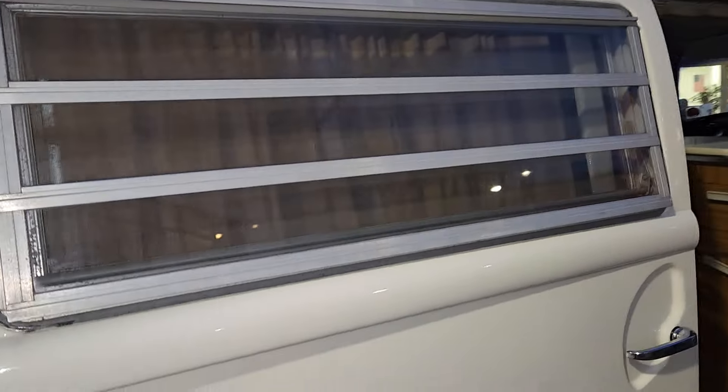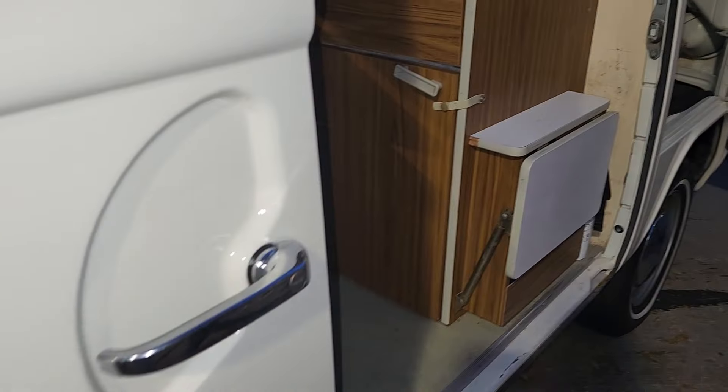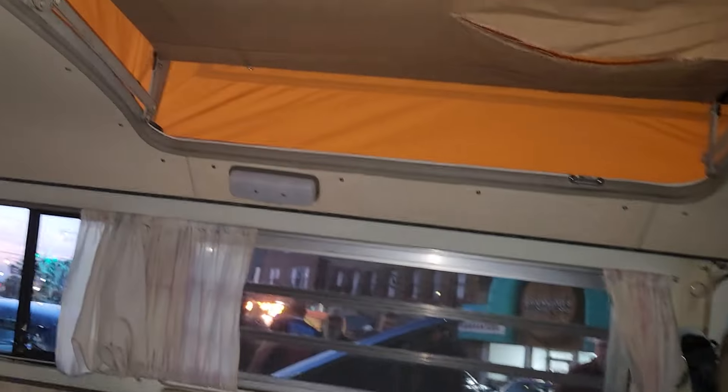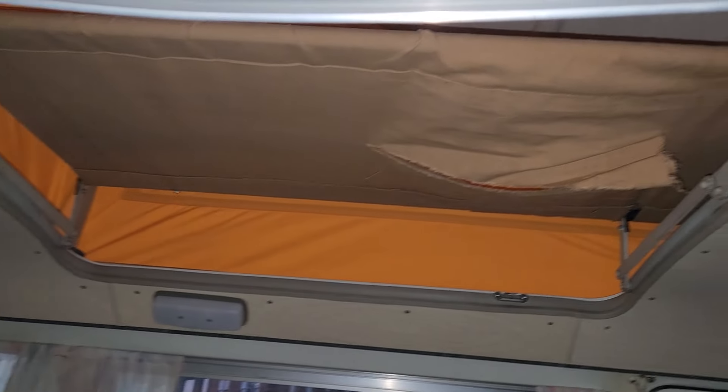There are little drapes for privacy. Coming along this side you can see there are more drapes, so you've got privacy as you travel all around. And there's a sink in here. If you look up there, it looks like there's a cot up there where you could actually sleep.